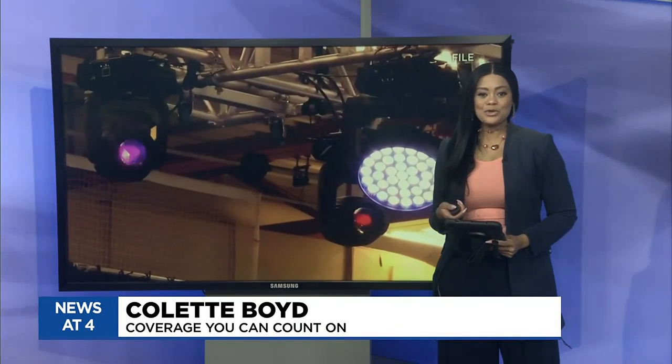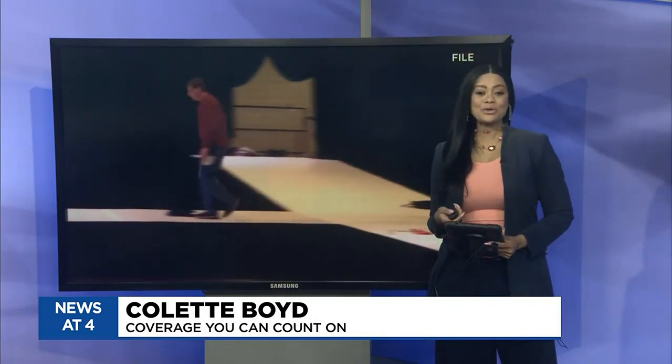High fashion takes center stage at Northwood University this weekend. To tell us all about the excitement is Nora Tomey — she's a senior at Northwood. How are you? I'm good, how are you doing? I am excited to talk about this.